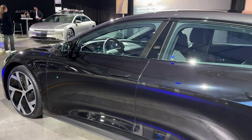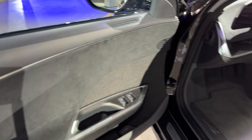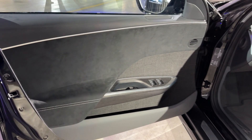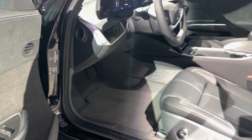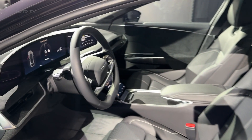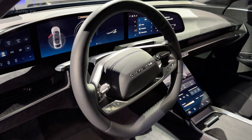But the Air Dream Edition Performance isn't just about straight-line speed — this is a proper luxury car that happens to be electric. The cabin is a masterclass in modern design with a curved 34-inch glass cockpit that would make a fighter jet jealous. The materials are absolutely top-notch, with genuine leather, real wood, and metal accents that feel worthy of the car's premium price tag.